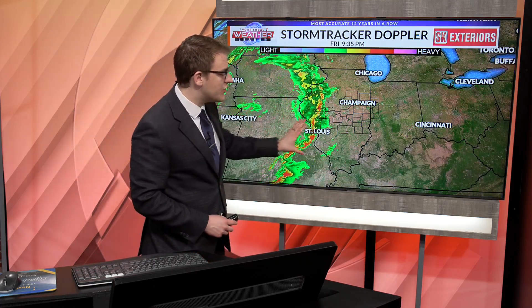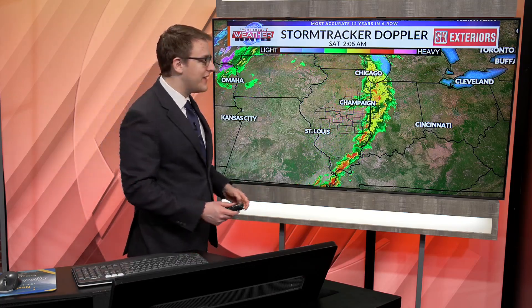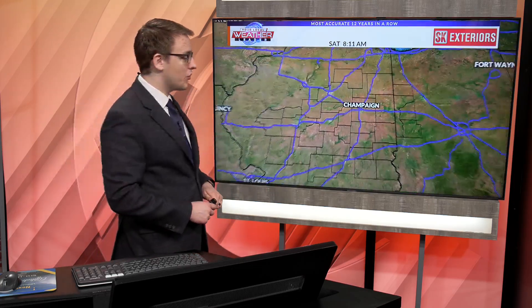Not a whole lot going on, that system well off to the east. I'm going to put this on a loop so you can see that line just pushing through last night — and it looked like nobody was really able to escape this line. There were severe warnings up and down the entire way. Maybe the impacts were a little lesser in some spots than others, but pretty much an even shot for everybody as that line of storms moved on in.